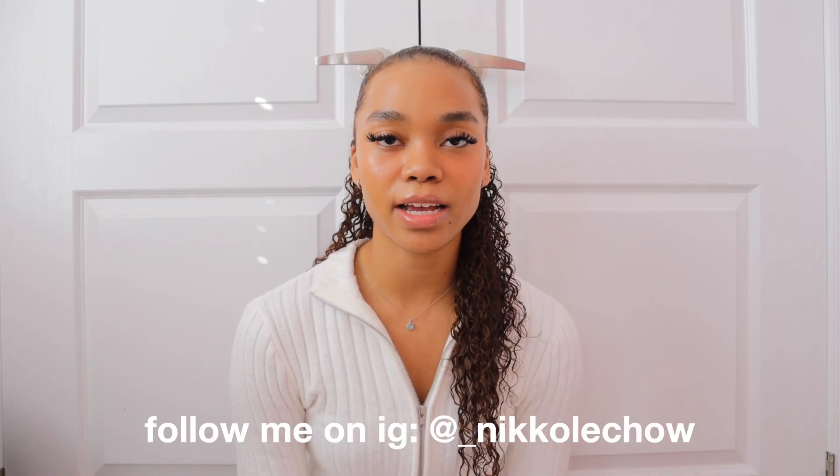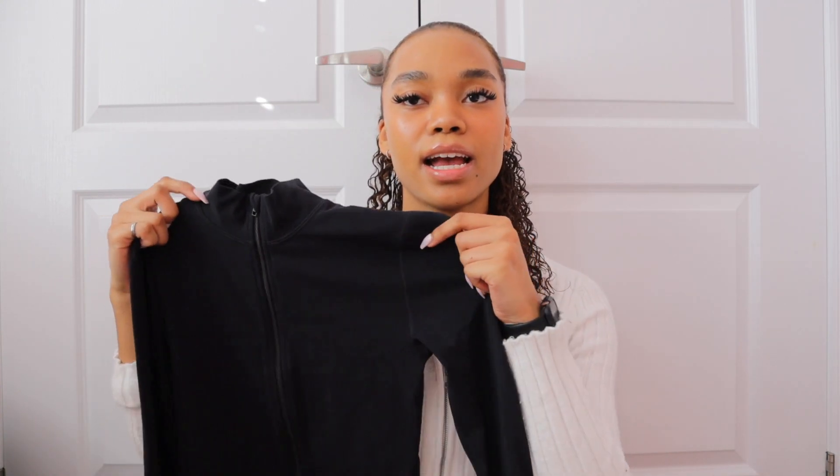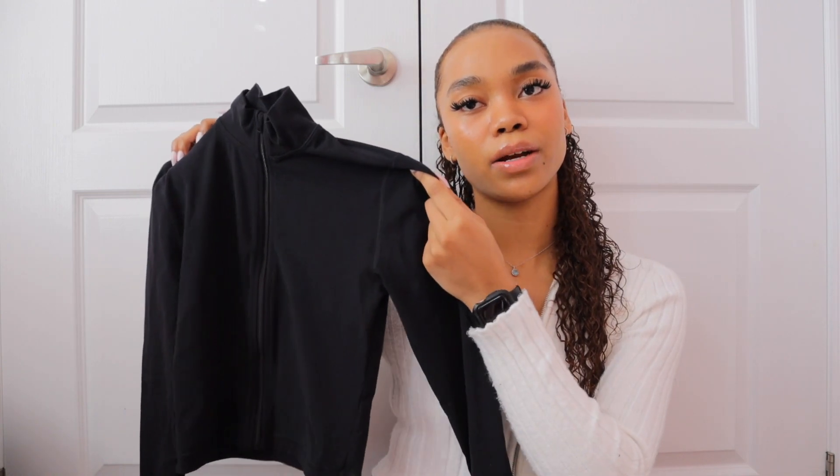For size reference, I got everything in a size small. The first thing I got is the TNA Action Limit Zip Up in the color black. It's made out of their TNA butter material, which is super soft and super comfortable. This is what it looks like on — as you can see it has a zipper.